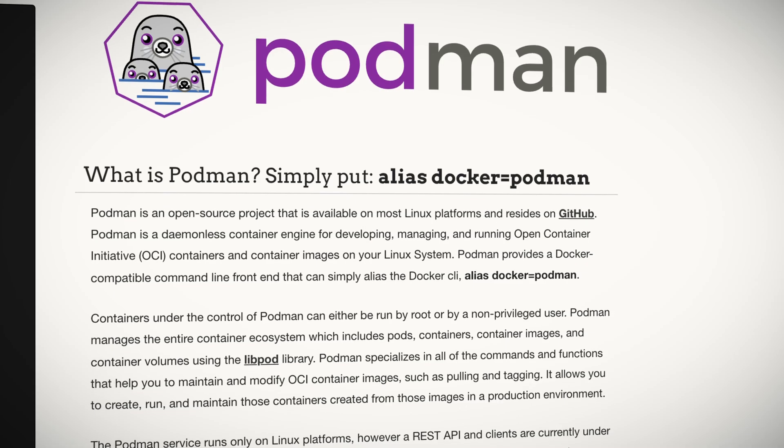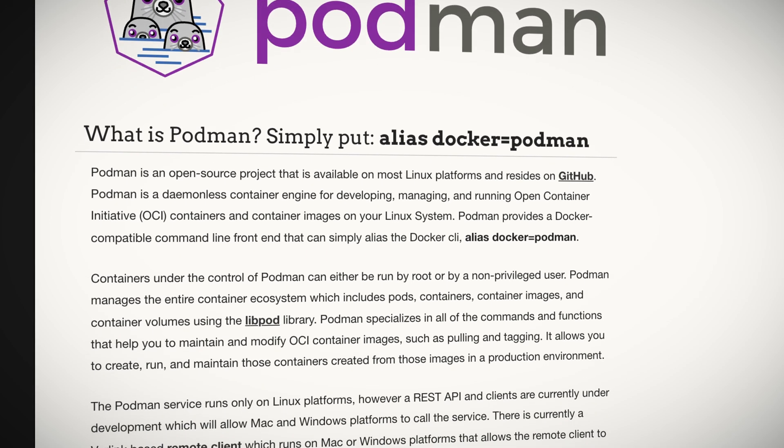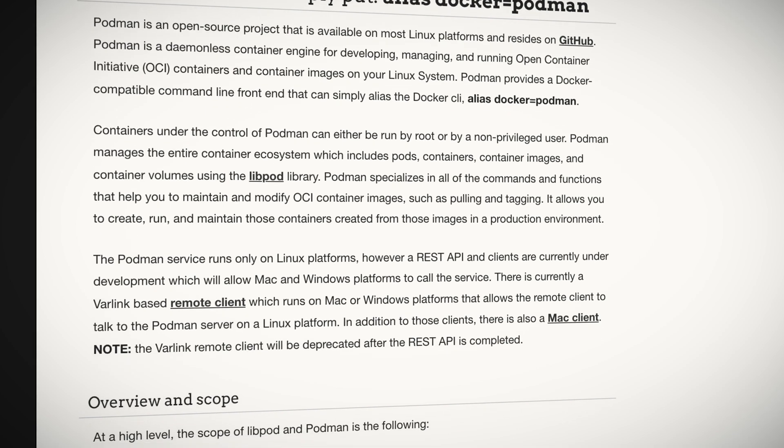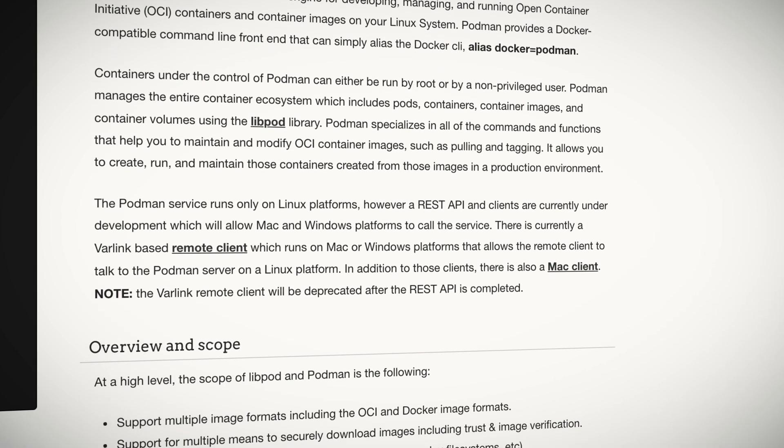The Podman team has also been hard at work, delivering version 3.0 of Podman, the new kid on the block in the container landscape. Podman is the default container engine that ships with the latest RHEL and Fedora-based distributions, and is designed to be a drop-in replacement for Docker, but without the daemon. Podman makes it easy to find, run, build, share, and deploy applications using OCI containers and images, and contains features that allow users to migrate containers to Kubernetes and Systemd.